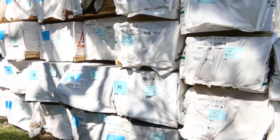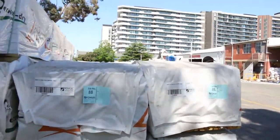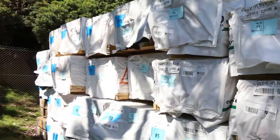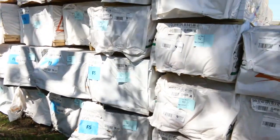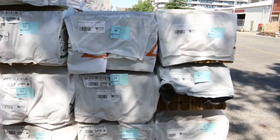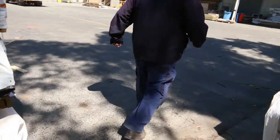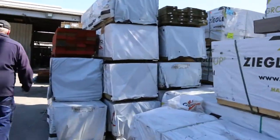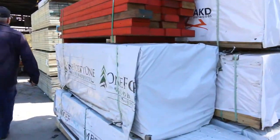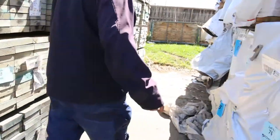Over here we've got a fair bit of framing pine — 90 by 45 down the back in 4.4s and 6.0s. Also got some treated pine capping which has just come in: 85 by 42, set length packs in 5.4s.